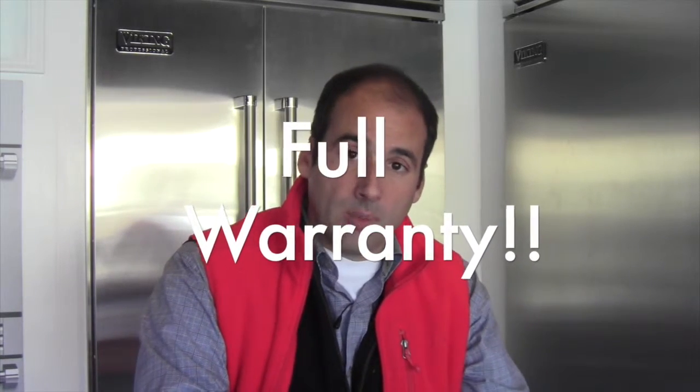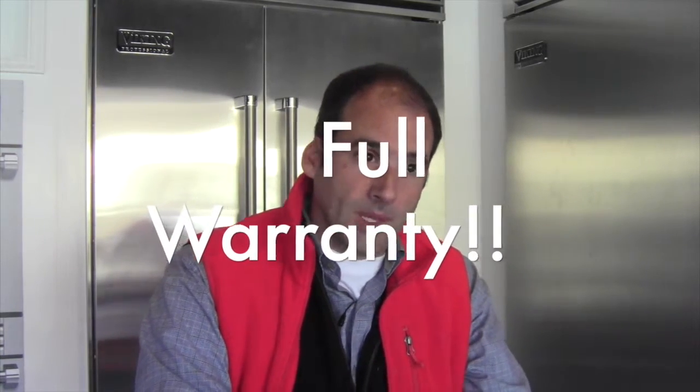The other important thing: this will come with a full, absolute manufacturer warranty upon delivery. And we have all the original pieces and accessories with it.